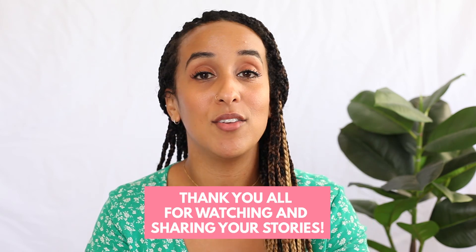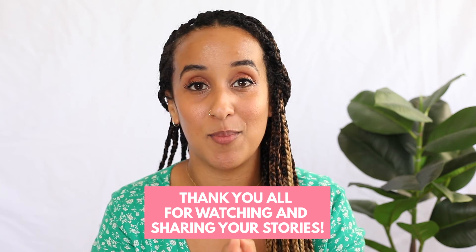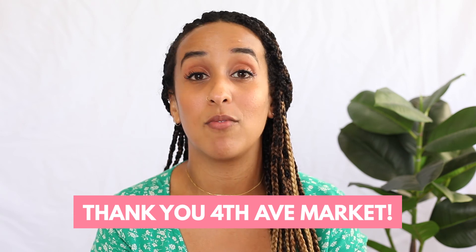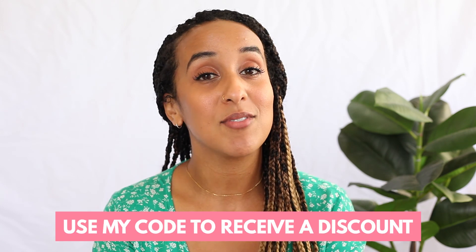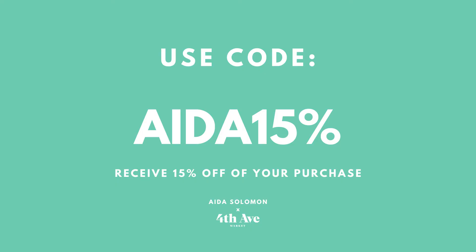Check out the full series, Discovering My Hair Identity, in the link above. I truly want to thank all of you who have watched, supported, commented, and shared your stories — it's been an incredible journey and I feel very fortunate to have shared it with you all. I'm truly honored to have partnered with 4th Ave Market, a company dedicated to providing the best quality products to the black community — you are truly a pioneer. When you check out their site, make sure to use my code at checkout for a discount on the products you buy. It has been a beautiful journey and I truly thank you for watching. I'll see you soon. Ciao.